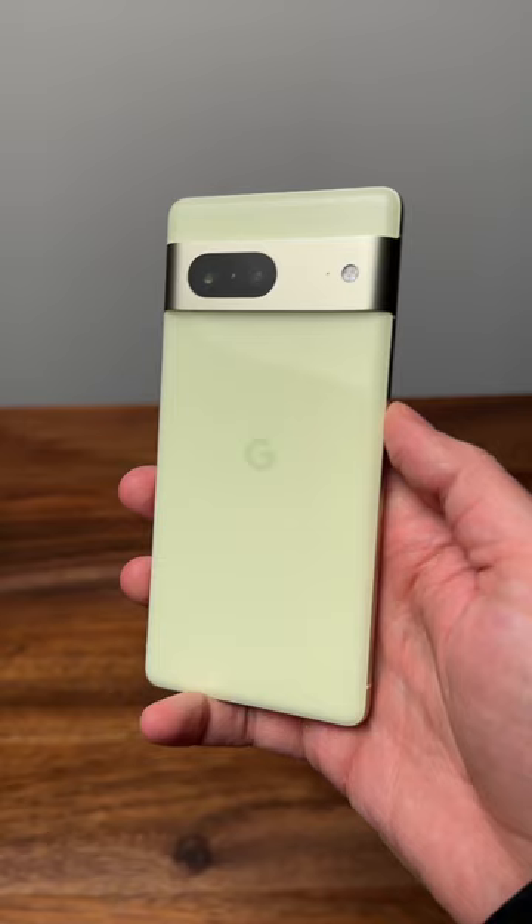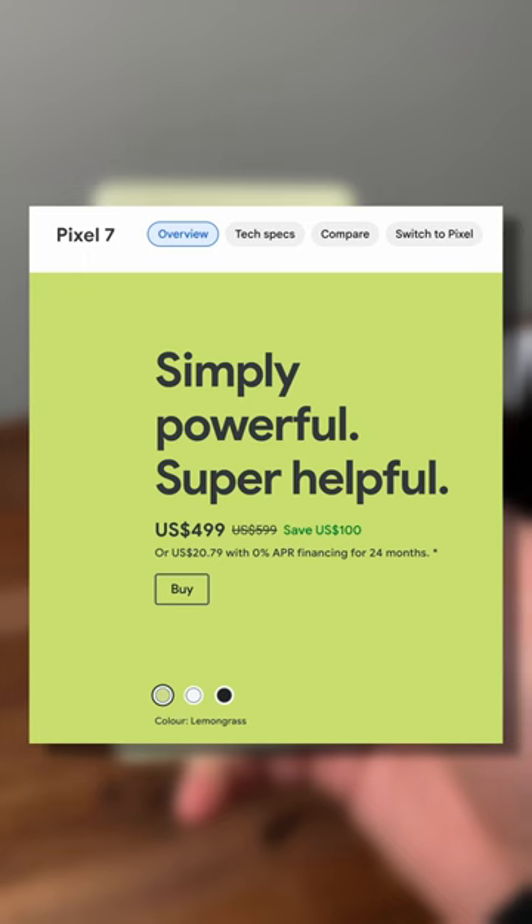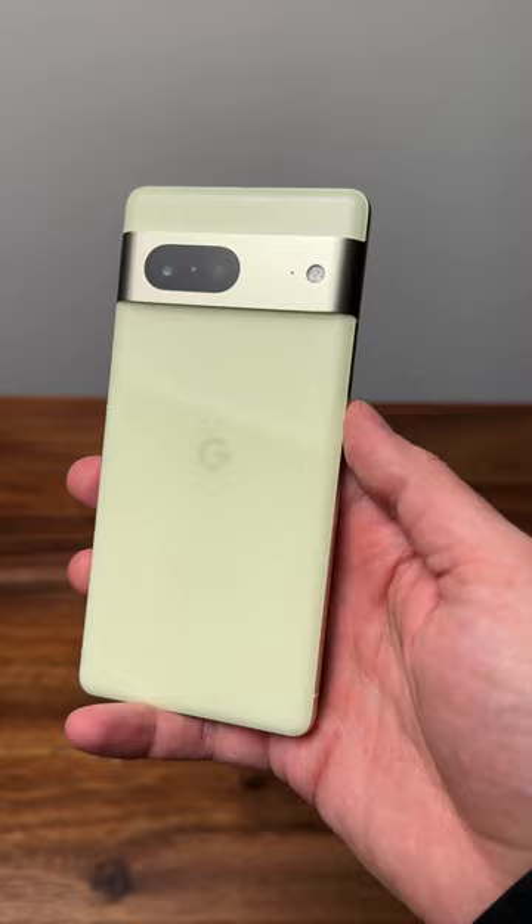The best phone you can buy right now for a great price is the Google Pixel 7. This is a device that has the majority of the Pixel 7 Pro features but only costs $499. It's cheaper than the new iPhone and flagship Samsung Galaxy devices.